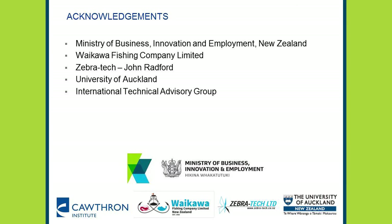Ano reira, kā nui te mihi, ki a koutou. Kia ora. Thank you.